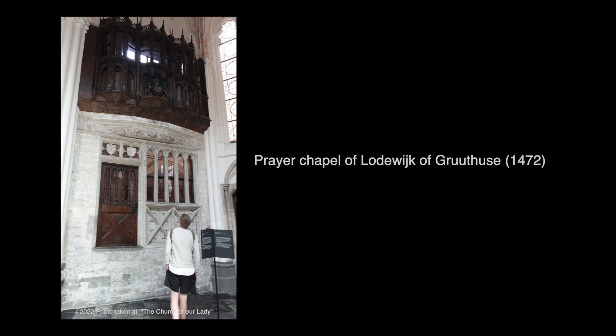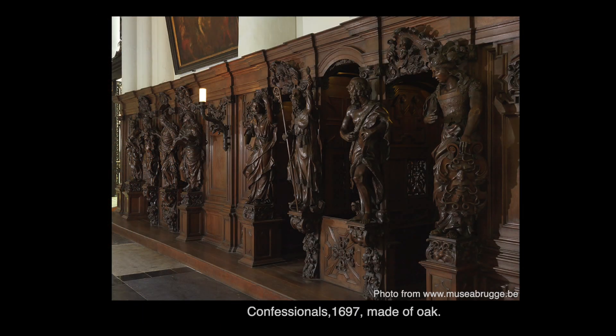Again, this is the prayer chapel of Ludwig of Gruthuis. For anyone that's Catholic, you know what a confessional is. These were created in 1697 and are made of oak. Ours were not that elaborate in our church — there was just a curtain and a little entryway.